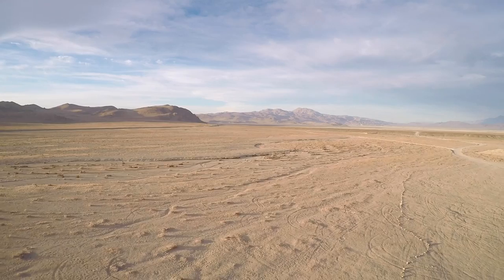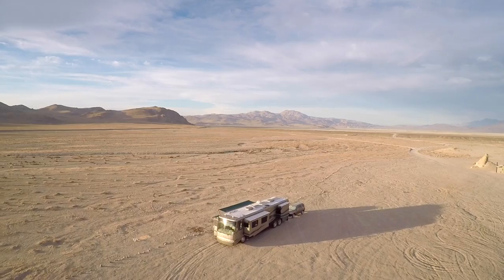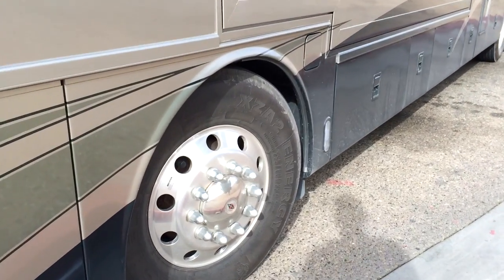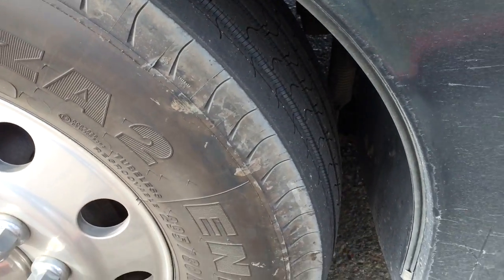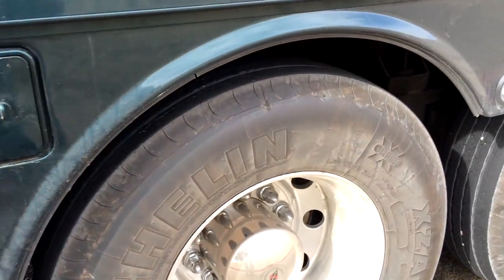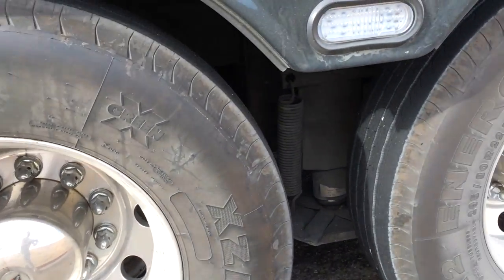A couple of years ago, we were camped in a particularly remote boondocking location for an extended period, and got the RV about as dirty as it ever gets. Since we camp off the grid a lot, we're used to being dirty — our rig isn't always as clean as it looks in our videos. For boondockers, it just goes with the territory. But our next destination was a really nice RV resort, with paved roads and sites, and the weather was forecast to be beautiful for weeks. But they don't allow washing, and if we showed up with the rig looking like this, all that dirt would just bake in the sun during our entire stay. So we really wanted to get everything cleaned up before our arrival.